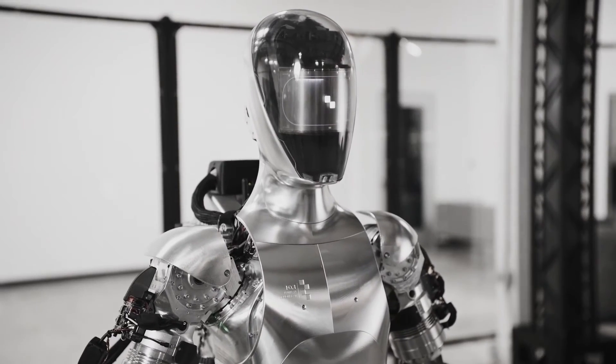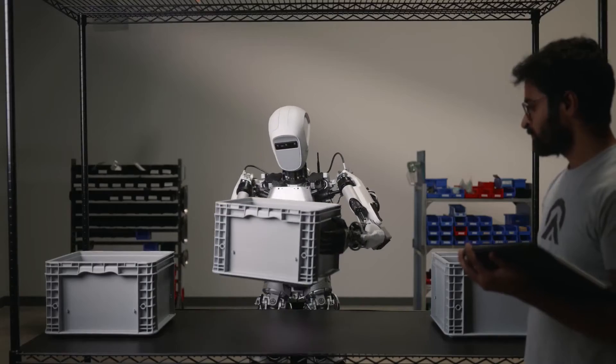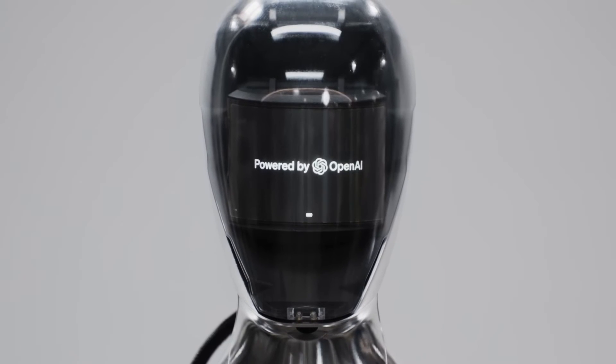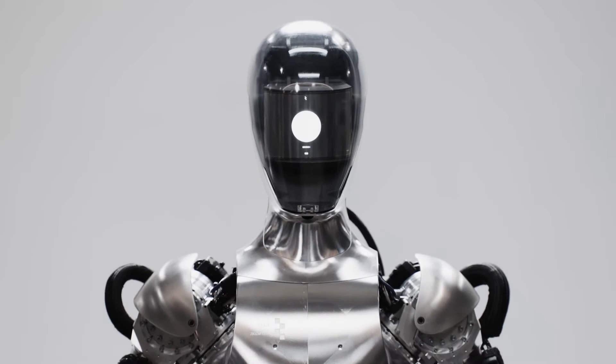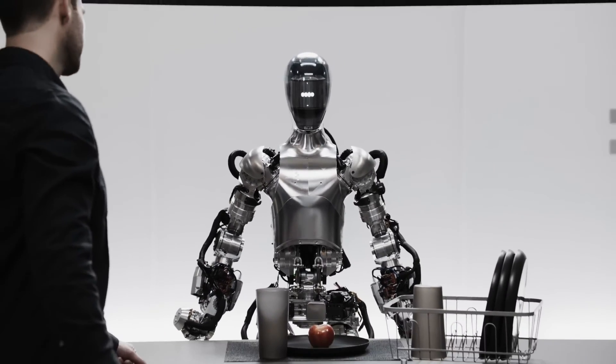So, which robot reigns supreme? It's a tough call. Apollo's strength and modularity make it a versatile powerhouse, while Figure 01's advanced AI and longer battery life position it as a leader in autonomy and interaction. The better robot may ultimately depend on the specific needs of their deployment.